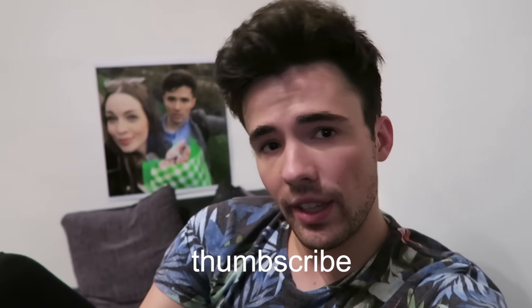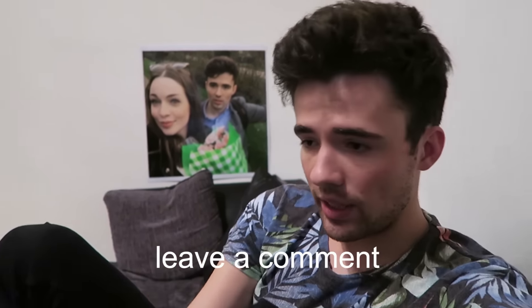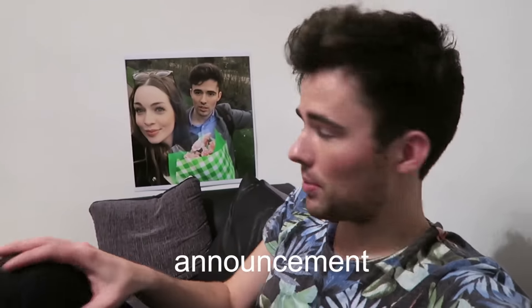So thumbscribe and today's question is: what was the last voicemail you received? Leave a comment in the description, and make sure to keep on watching for my big announcement. And always remember to keep on believing, make all the things, and have fun during the day. I love you guys.